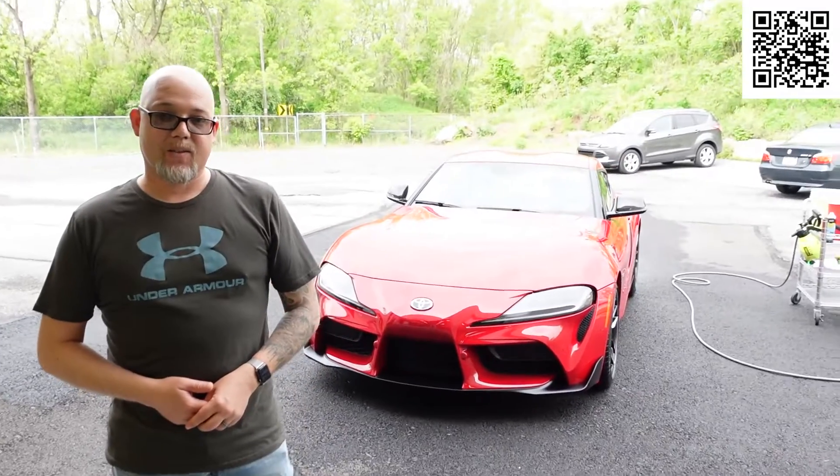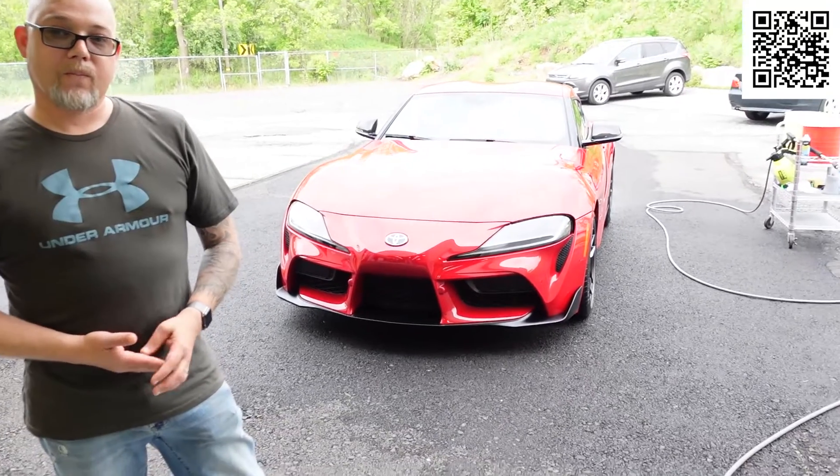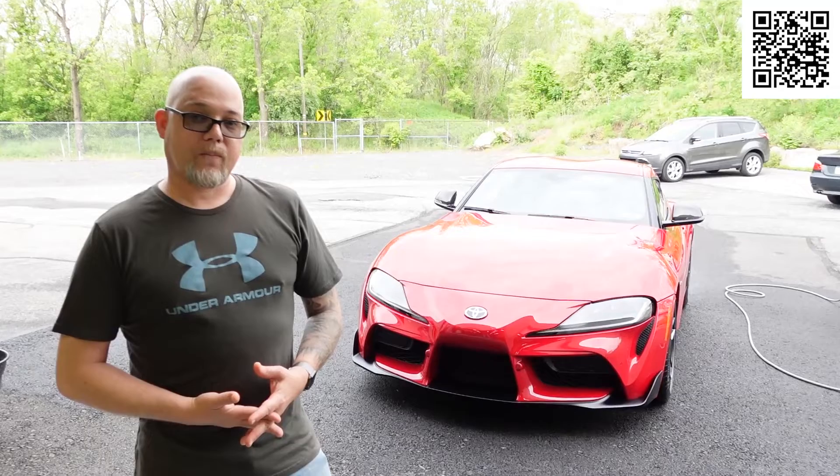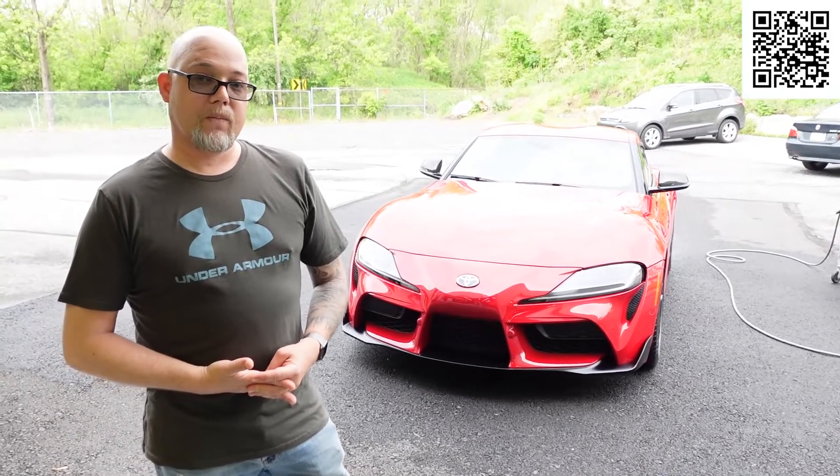It's Bill here at Immaculate Paint Protection — we're back. Client Mike showed up. Mike, you came in and we did a full front-end paint protection film on your Toyota Supra. You came back today about 30 days, two months afterwards. We did the maintenance inspection wash for you — so what did you think of the initial service, and what did you think of today when you came back to Immaculate Paint Protection?